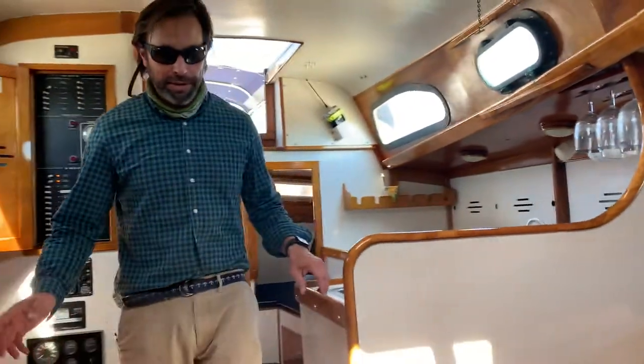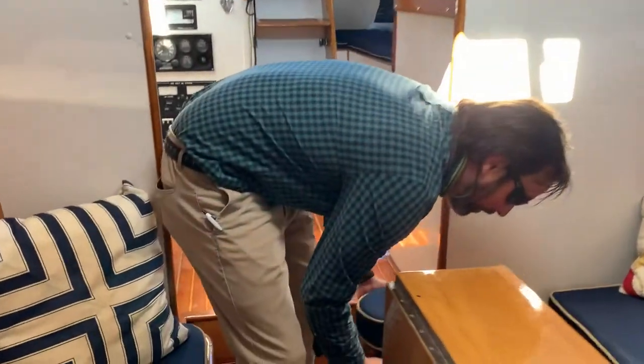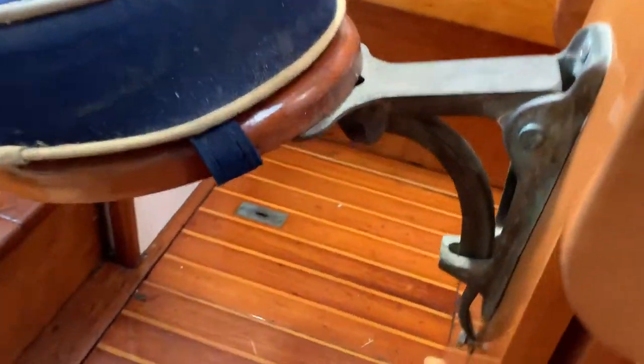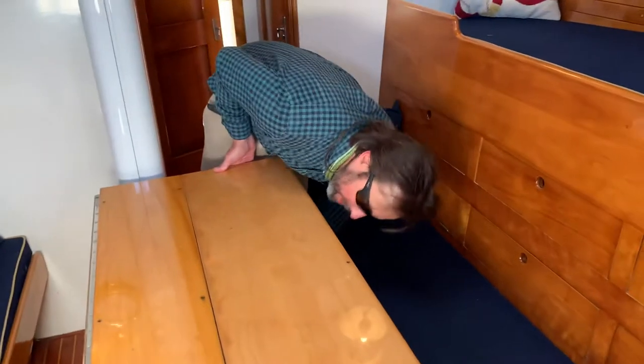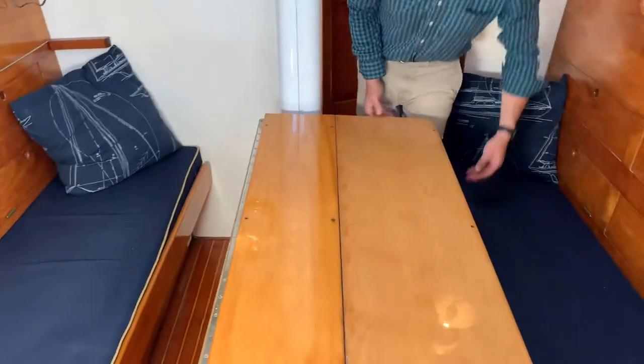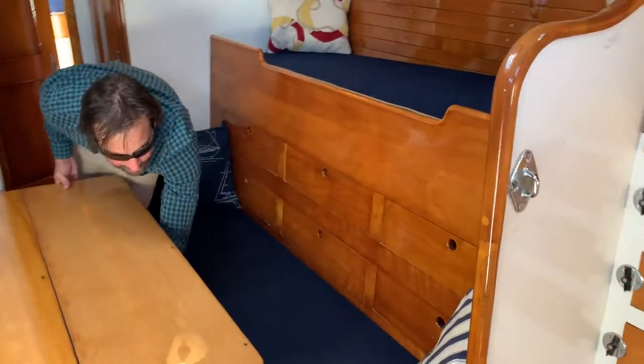As we move forward here, we come into this really nice guest crew area. Some really nice details of this era are these unique bench seats and bar stools. The woodwork is beautiful and it's got a great table that can open up with these leaves to accommodate more guests in a bigger dining setting. There's storage everywhere that can accommodate six guests overnight.